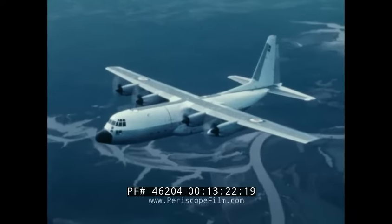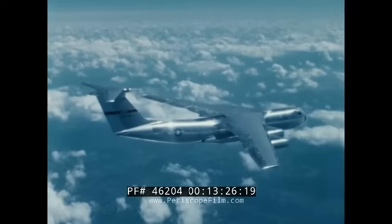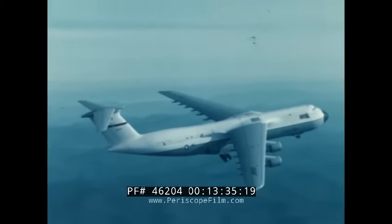This, then, is our legacy of airlift logistics — one that will continue to pay dividends for years to come. Dividends of capabilities that will be decisive in saving people or nations, even our own.